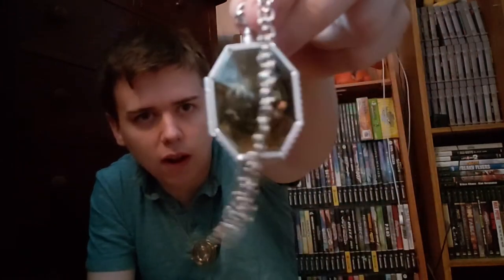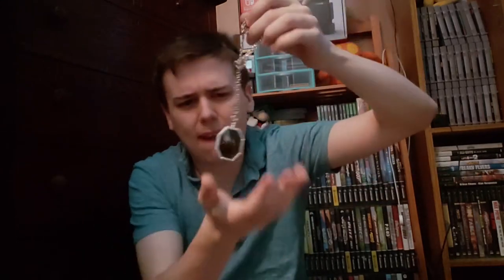Next up here is the locket for Salazar Slytherin. This is also not Noble Collection — it's the sticker kit version. It's pretty cool actually, not gonna lie. I hate the sticker kit Time Turner, but the sticker kit locket is pretty damn good. You can get these for like five to ten bucks.